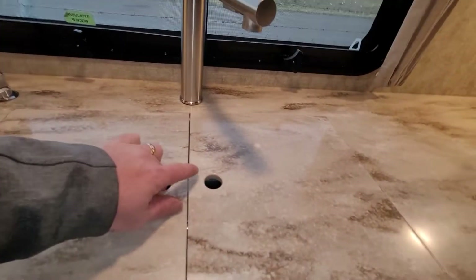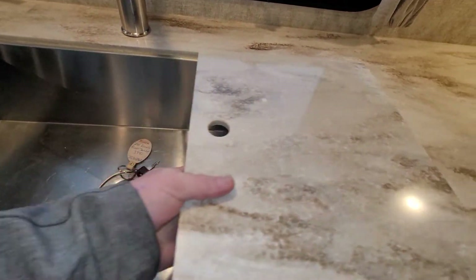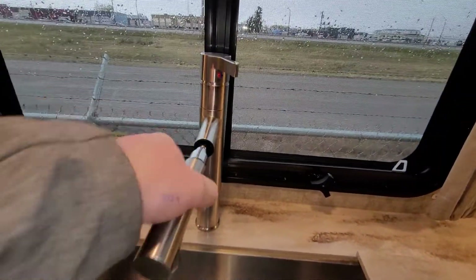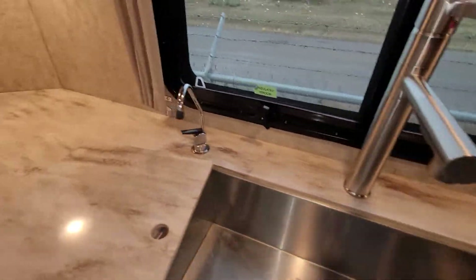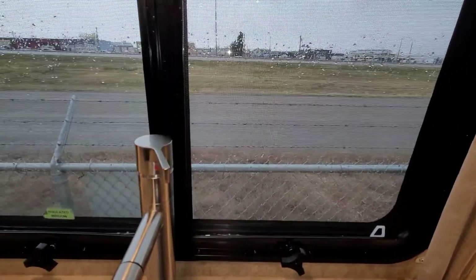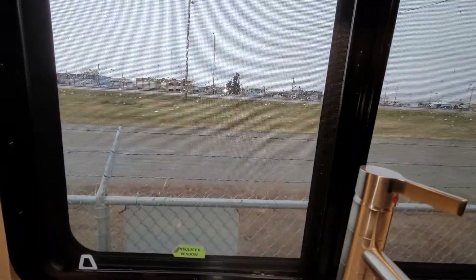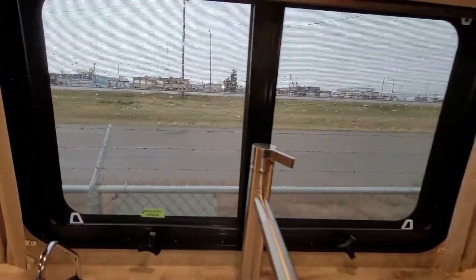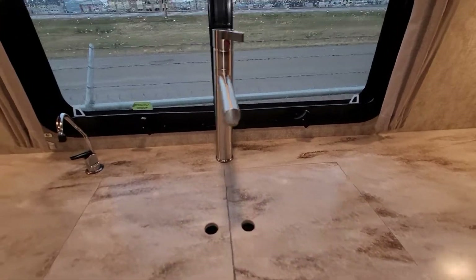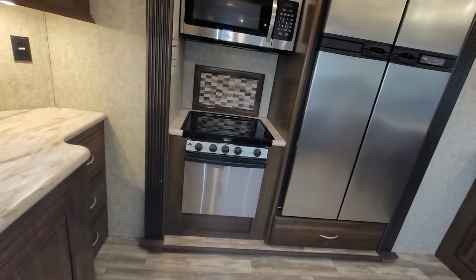Nice stainless steel sink, deep and residential-style faucet. You have tip-out windows with these frameless windows, so because it's raining I can have these open and not worry about the rain coming in at all — it just runs directly down the window. Still gives you that cross breeze, which is a really great option.